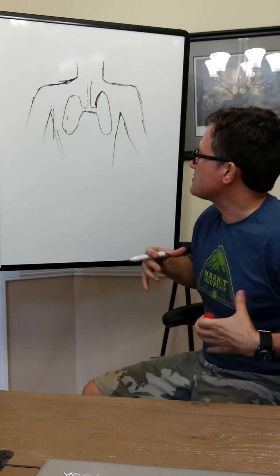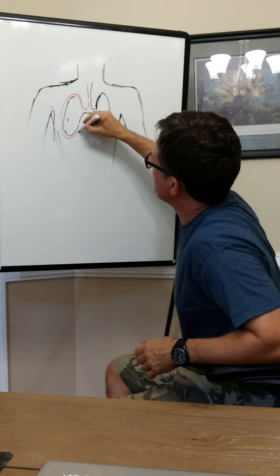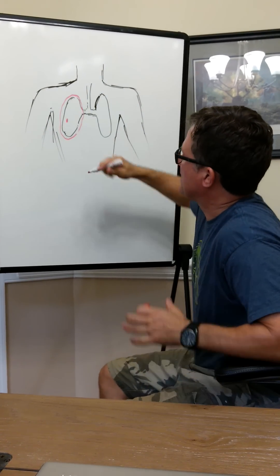Think of this as a closed space. In between here, the lung — think of your lungs like a balloon in a balloon. That's the chest wall, the cavity, the pleural space.